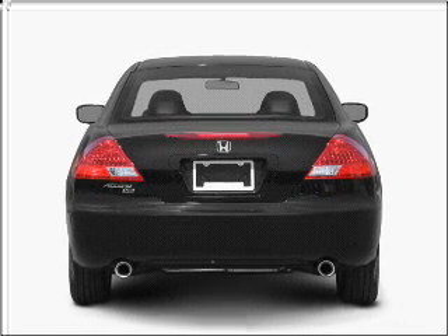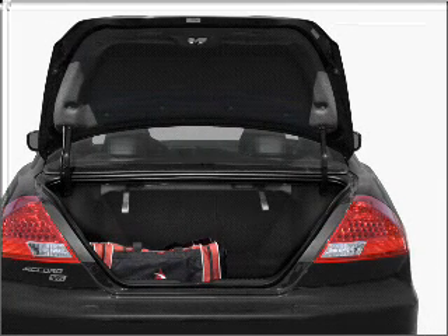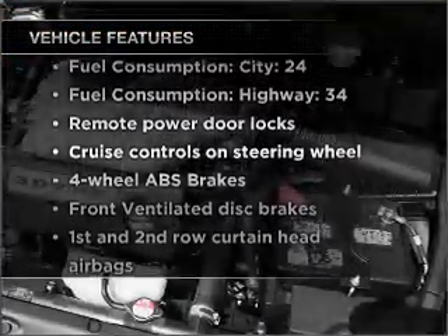Premium wheels lend a distinctive appearance. The anti-lock braking system will help deliver you safely to your destination. Let the outside in with a built-in sunroof. Plus, enjoy these notable features that are included in this vehicle.